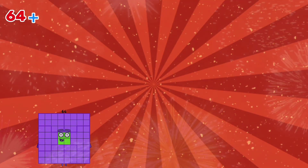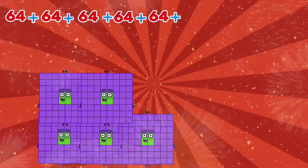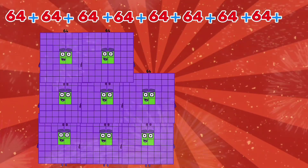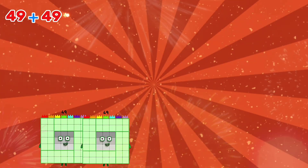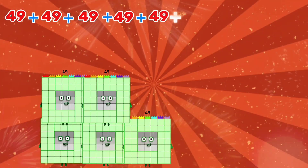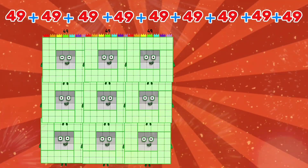64 plus 64 plus 64 plus 64 plus 64 plus 64 plus 64 plus 64 plus 64 is equals to 576. 49 plus 49 plus 49 plus 49 plus 49 plus 49 plus 49 plus 49 plus 49 is equals to 441.